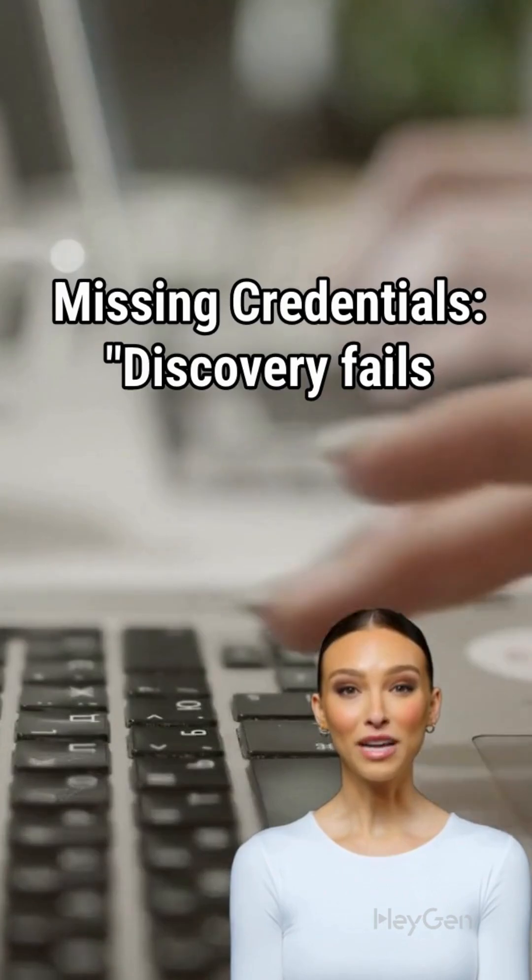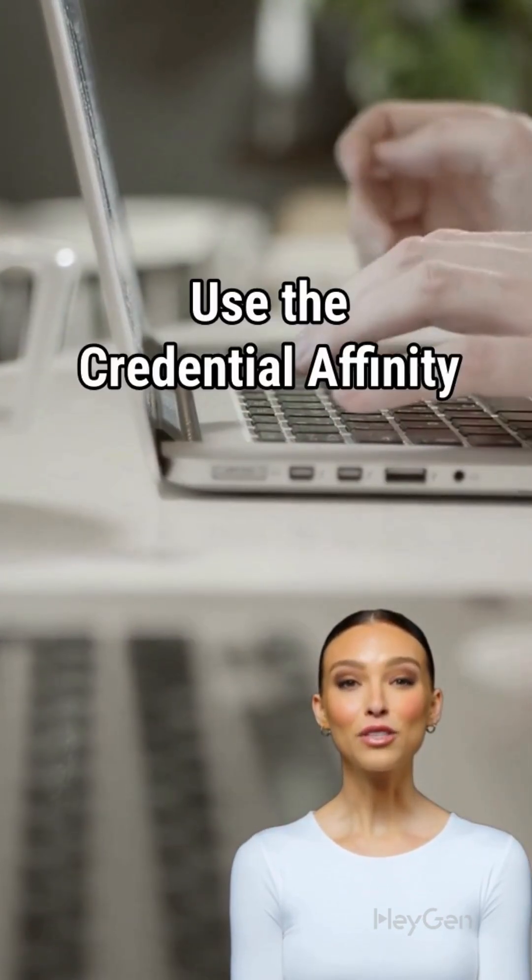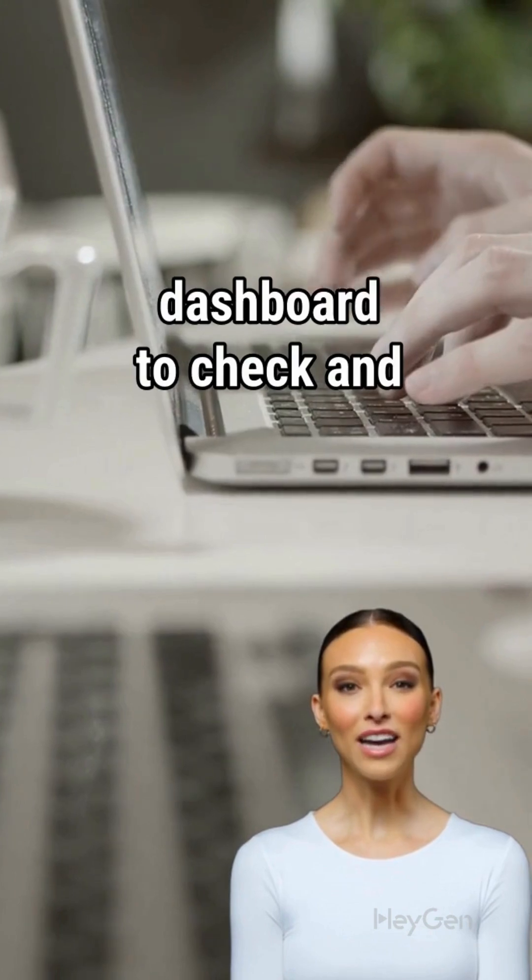Number one: wrong or missing credentials. Discovery fails if it can't log in. Use the Credential Affinity dashboard to check and test your credentials.